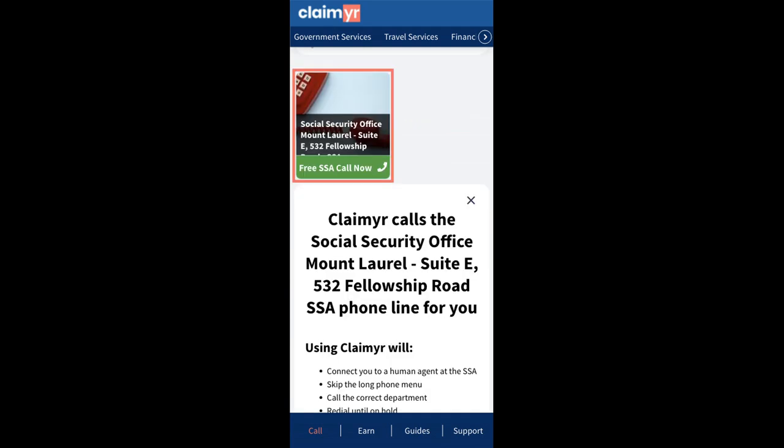Go to claimer.com and search for the Social Security Office, Mount Laurel, Suite E, 532 Fellowship Road option.